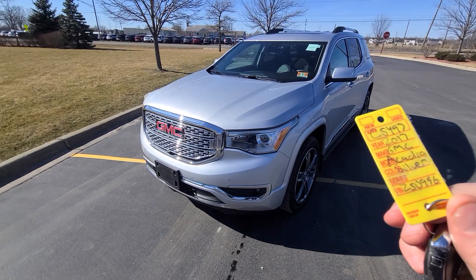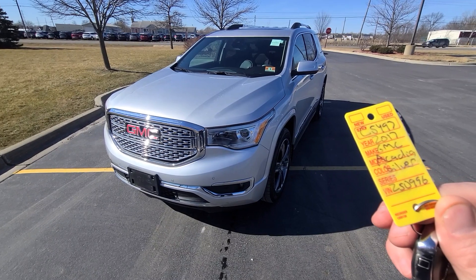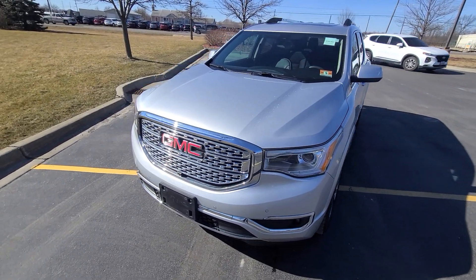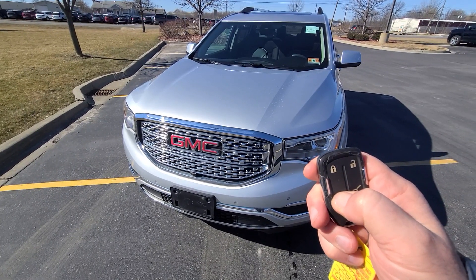2017 GMC Acadia, 43,000 miles, $5,497. Top of the line — smart key lock/unlock, remote start, power everything.